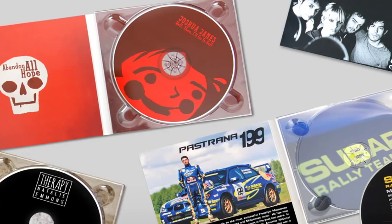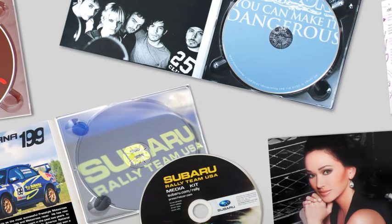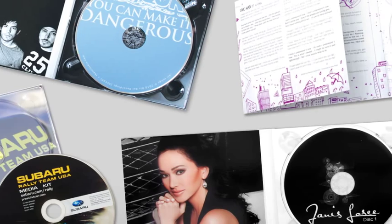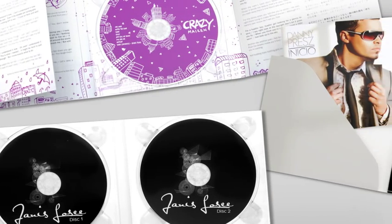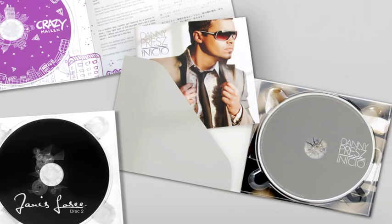Then there's flexibility. DigiPacks have an amazing variety of options. You can choose from a clear, black, or white tray, add extra panels, multiple discs, pockets with inserts, and the list goes on and on.